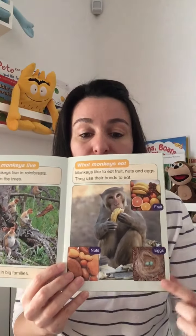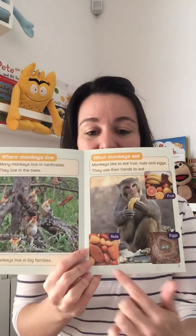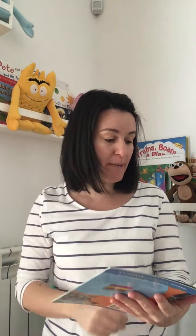What do monkeys eat? Monkeys like to eat fruit, nuts, and eggs. They use their hands to eat. So they eat fruit, they eat eggs — I didn't know monkeys eat eggs! And they eat nuts. Interesting information.